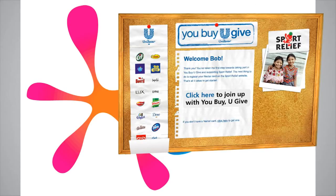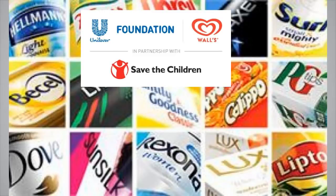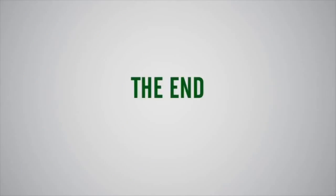Besides their businesses, Unilever Vietnam also frequently does charity and many other social activities to help develop society. It annually contributes $2 million to the developing programs of Vietnam. It was honored to receive the certificate of dedication from the government for its great contribution to Vietnam.